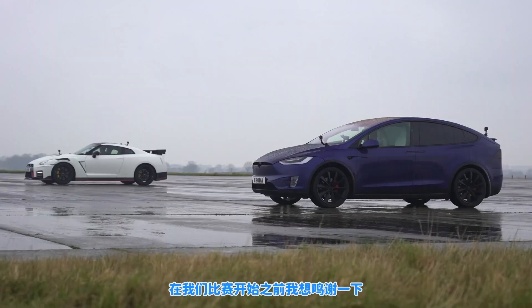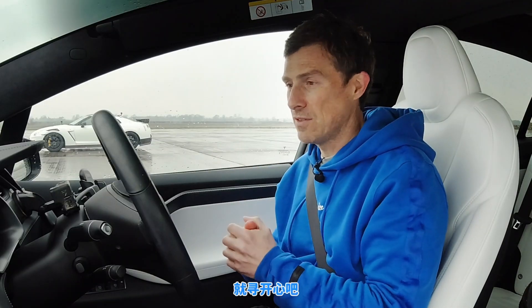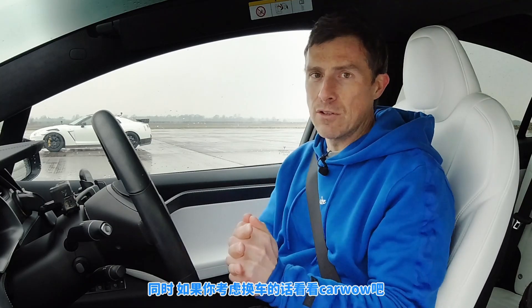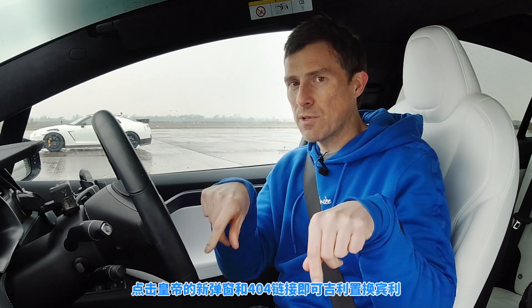Before we race, a big thanks to easyframe.co.uk who have lent us this Tesla Model X. They don't actually do cars — they do picture frames and stuff like that, so if you need any pictures framed check them out, links in the description. Also if you're thinking about changing your car, go to CarWow by clicking the pop-out banner up there or following the link in the description below.